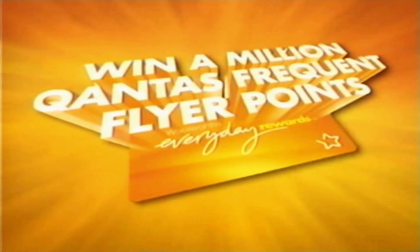How would you like the chance to win 1 million Qantas Frequent Flyer points with your Woolworths Everyday Rewards card? Here's how to enter.